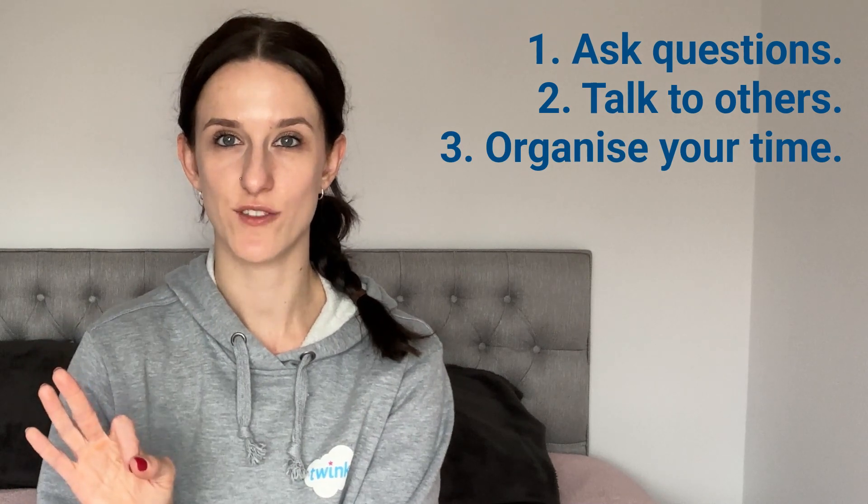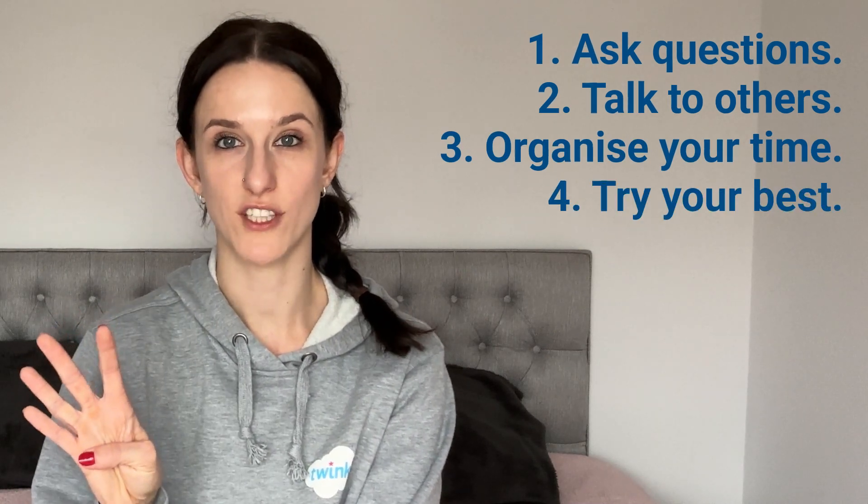So here's a quick recap of the tips. One: ask questions. Two: talk to others. Three: organise your time. Four: try your best. Five: be a team player. If you found this useful make sure to like and subscribe to Twinkle Early Years on YouTube, where we regularly share updates for early years apprentices and general practitioners to support and guide them throughout their early years journey.